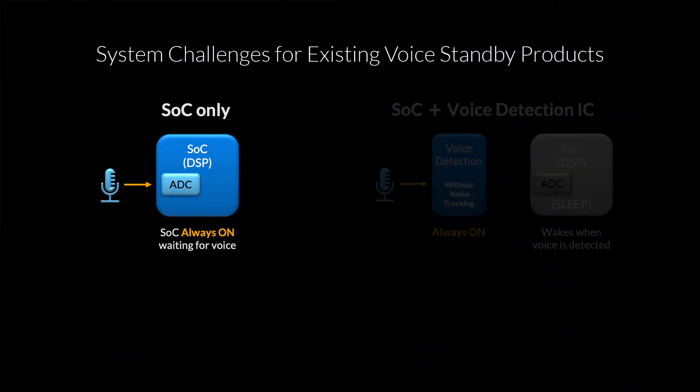In this first case, we have a system built around an SOC with a built-in A to D converter. That SOC will remain powered on while waiting for voice activity, meaning it's going to burn through your battery pretty quickly because SOC power consumption tends to be quite high. It's kind of a non-starter for battery-powered products.